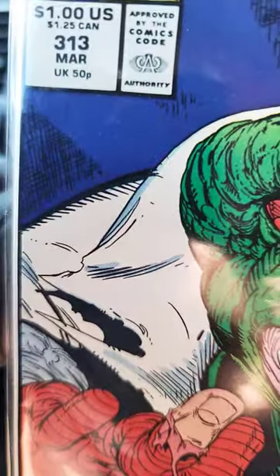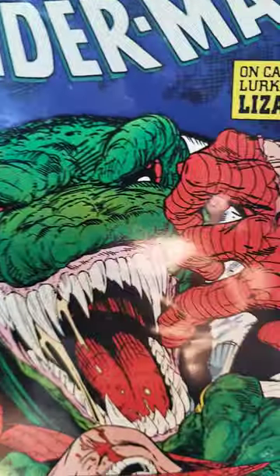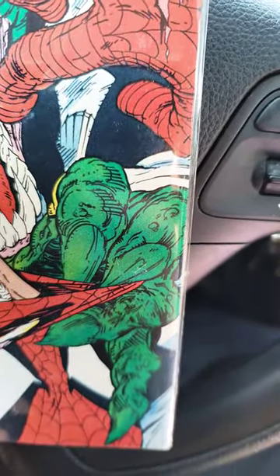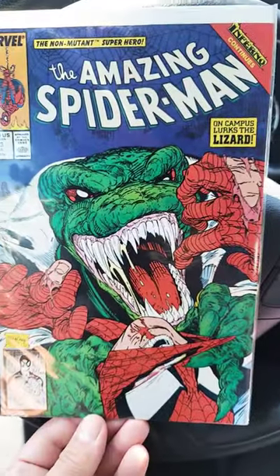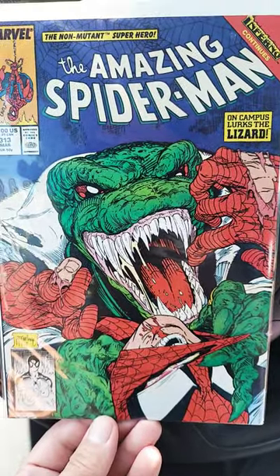So if we look a little closer here, there's two. There's one there, and then we have the one over here. McFarlane has such a great feel for what we wanted as fans, and that's just another reason why.